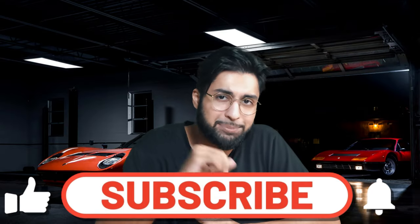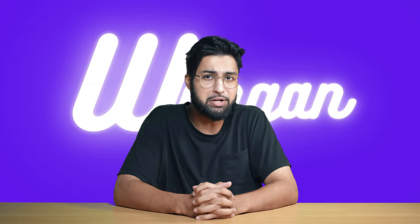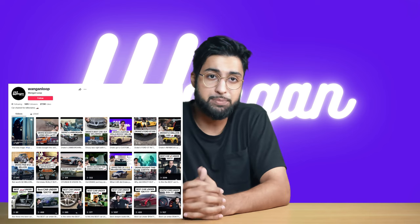Before we get into car number one, please smash that subscribe button — it really helps grow a small and growing channel like the Wangan Loop. We're trying to raise money to buy a Lamborghini and there's some real progress being made. We also have an Instagram and a TikTok at the Wangan Loop, so please follow us there for more car content.